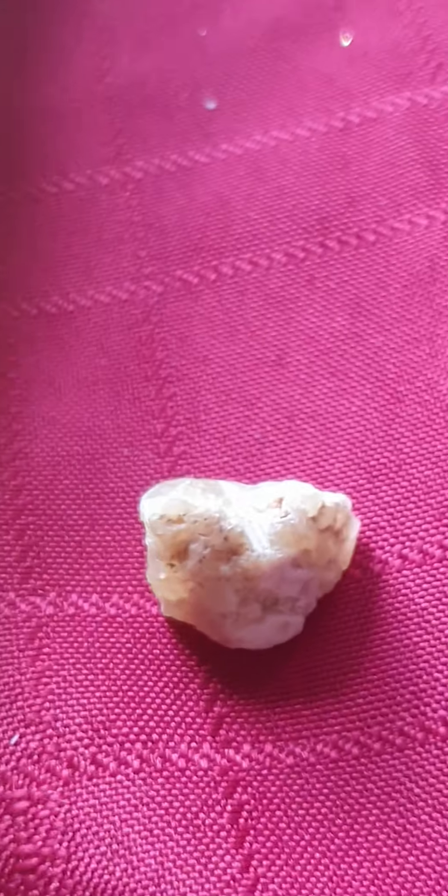Look at these crystals. Let me zoom into it. Look at this. Amazing. I love this. And let me get the next one. This one is called Desert Rose. I love Desert Rose.